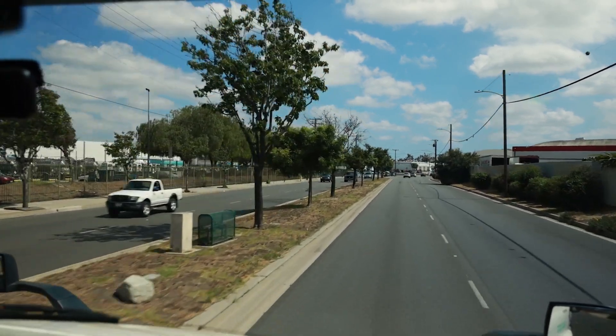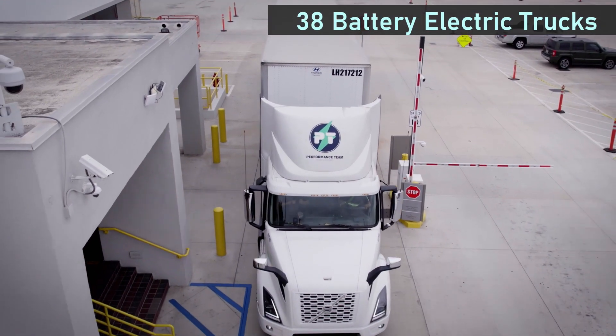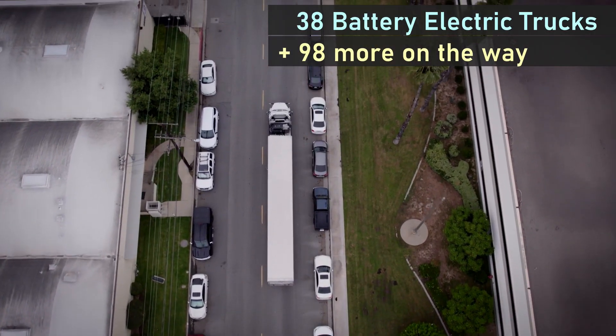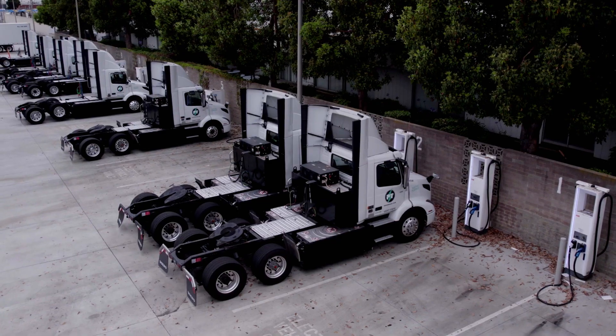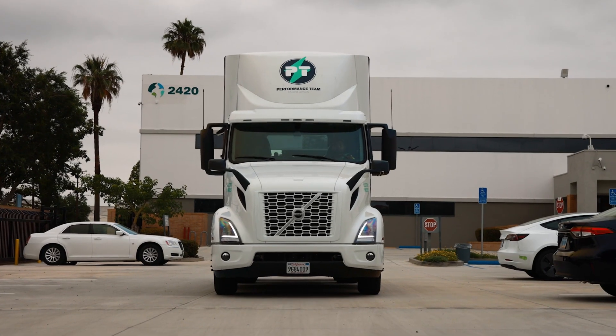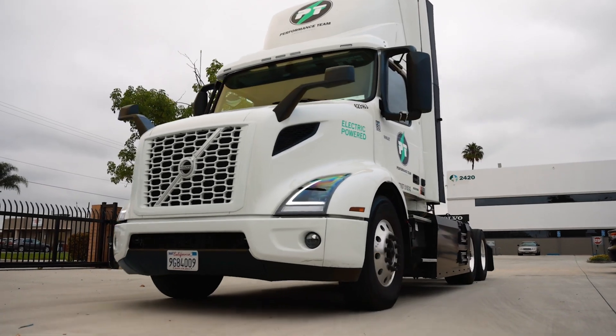This creates interesting challenges and opportunities. Performance Team Logistics currently has 38 electric trucks in operation and another 98 coming by the end of the year. They want to utilize Prologis warehouse facilities, but they'll need to offer EV charging, so a logistics company and a warehousing company need to quickly become experts on operating and charging electric trucks.